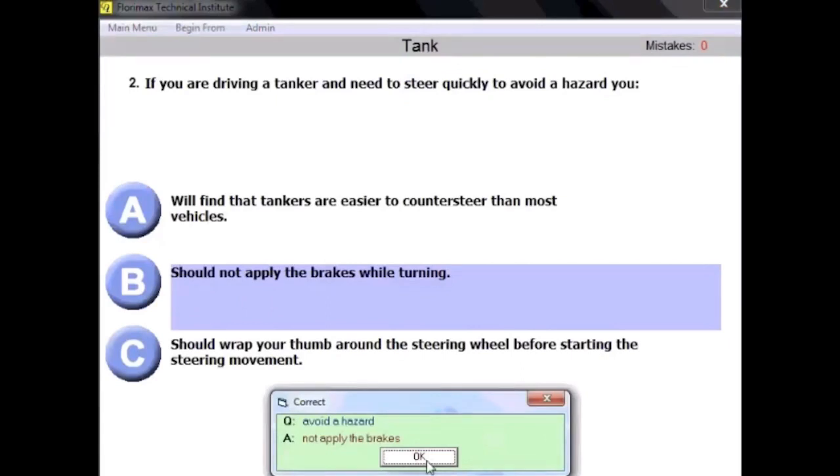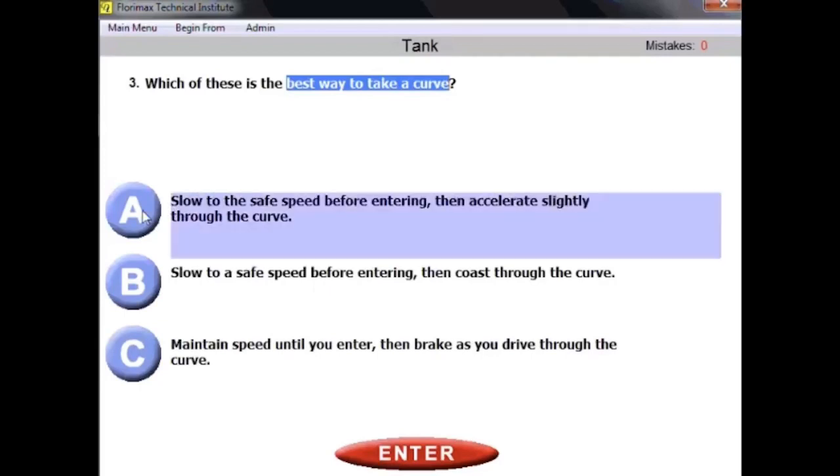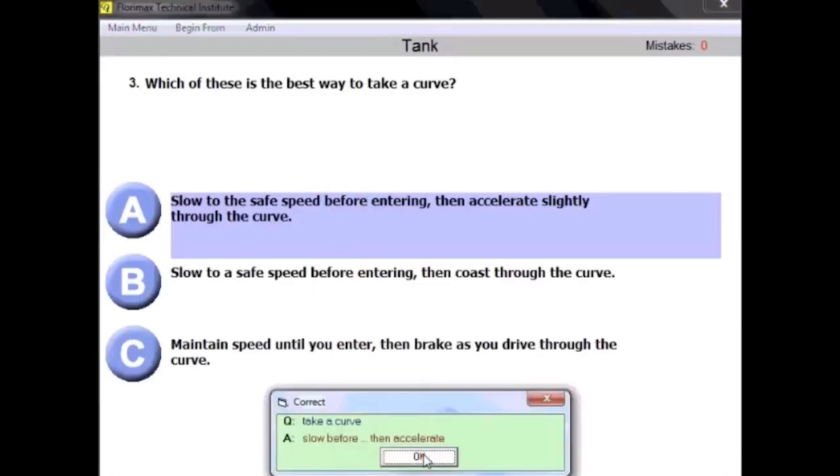Question number three: which of these is the best way to take a curve? Remember that a tank vehicle is a little more difficult to operate, and the answer is A — you need to slow to a safe speed before entering and then accelerate slightly through the curve. The key word is 'before' — everything needs to be done before entering. This is the same logic used in general knowledge questions.